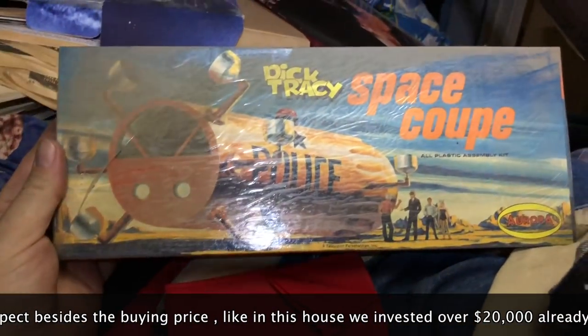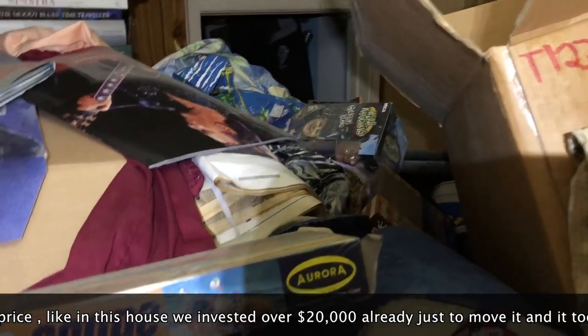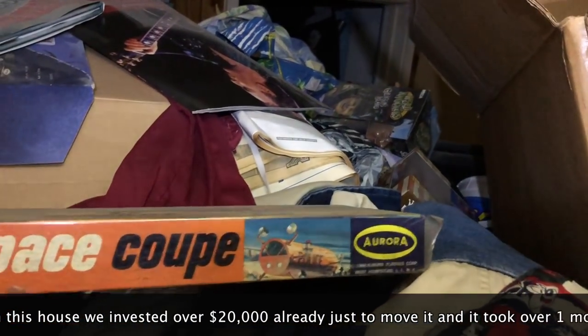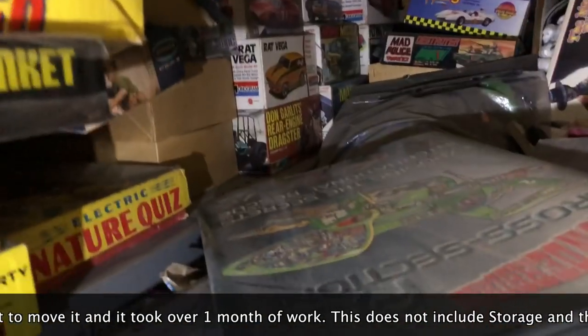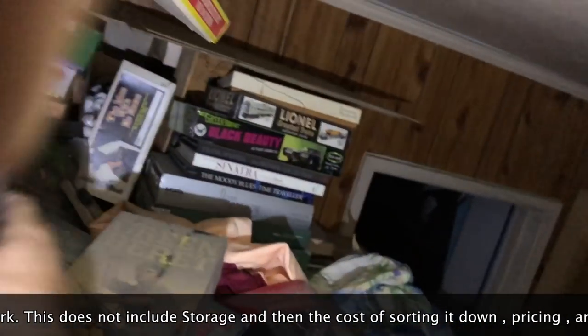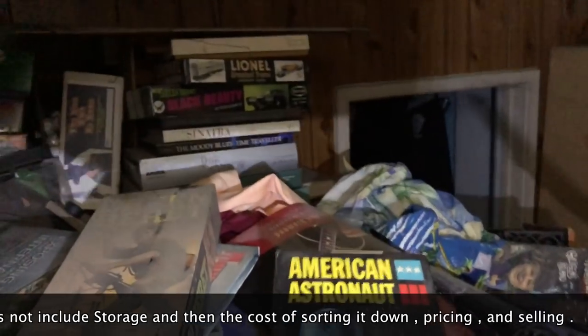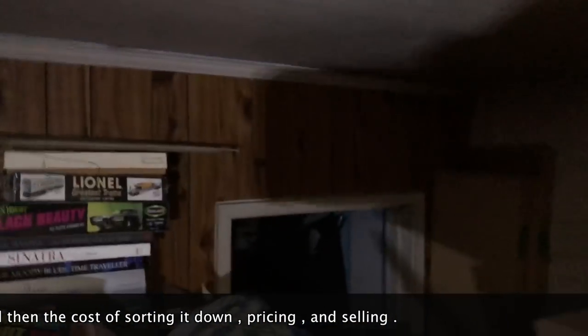Here's Dick Tracy Space Coupe — this is 1966, I think. 68. And it's sealed. You can see there's all kinds of models back there, there's more rooms down there.